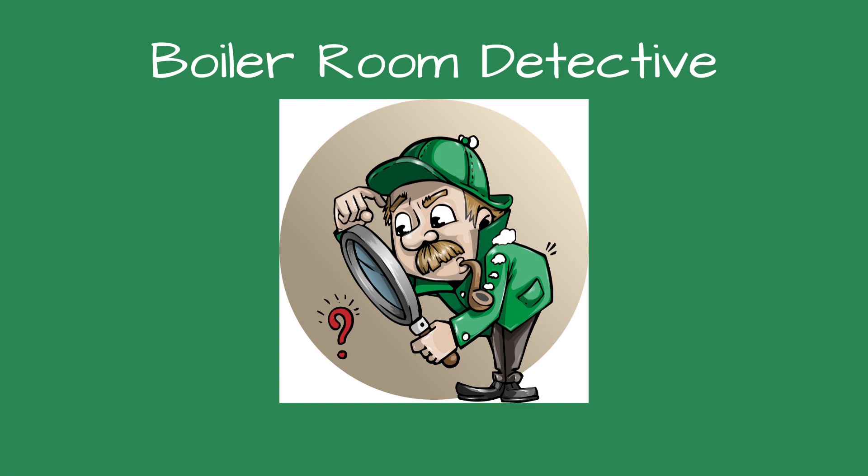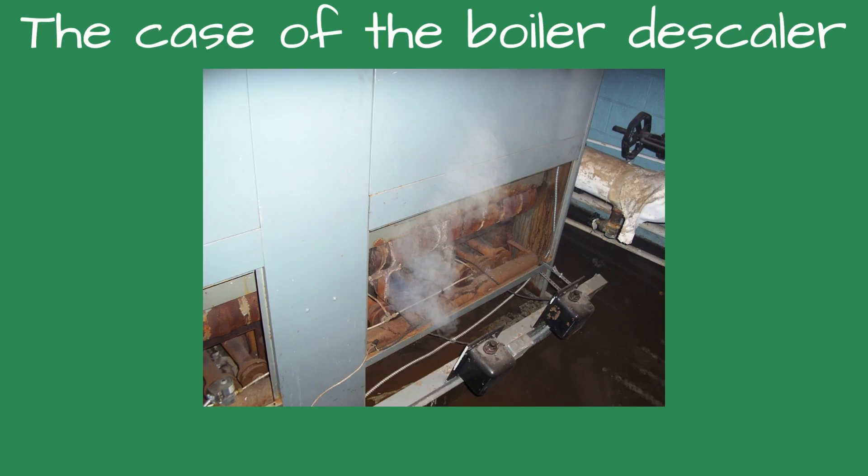Greetings, fellow detectives, and welcome to Boiler Room Detective. The case of the boiler descaler.